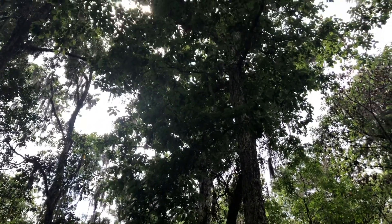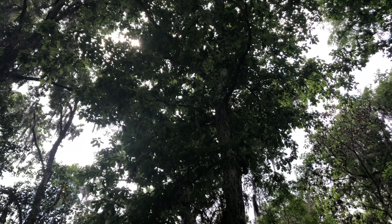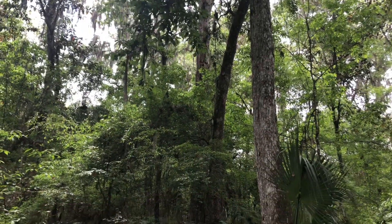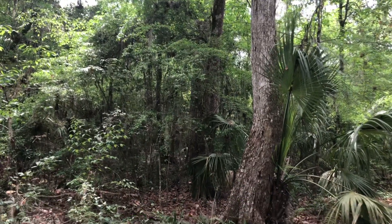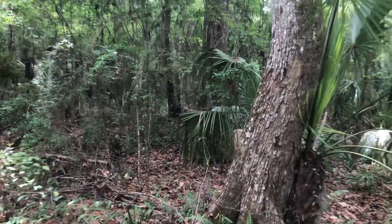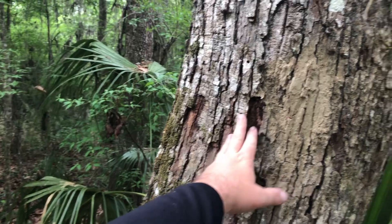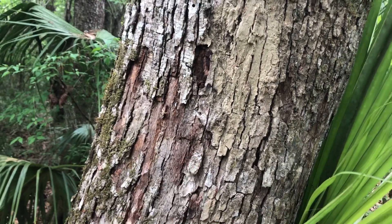Quercus michauxii is a full-size forest tree. This is a deciduous oak — so it's not like a live oak. It doesn't keep its leaves most of the year and dump them in the fall or spring; it dumps them in the fall like most regular deciduous species. It has a really interesting bark pattern that is common in other oaks in different parts of the country, but here in Florida it's pretty distinct.